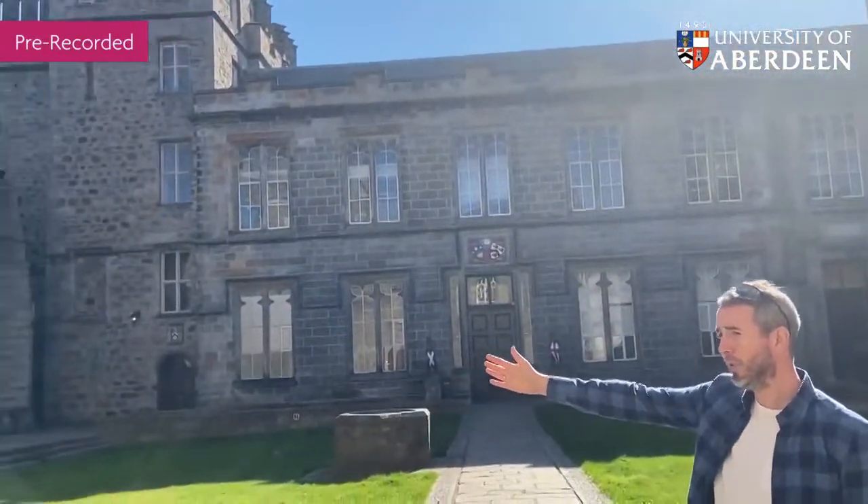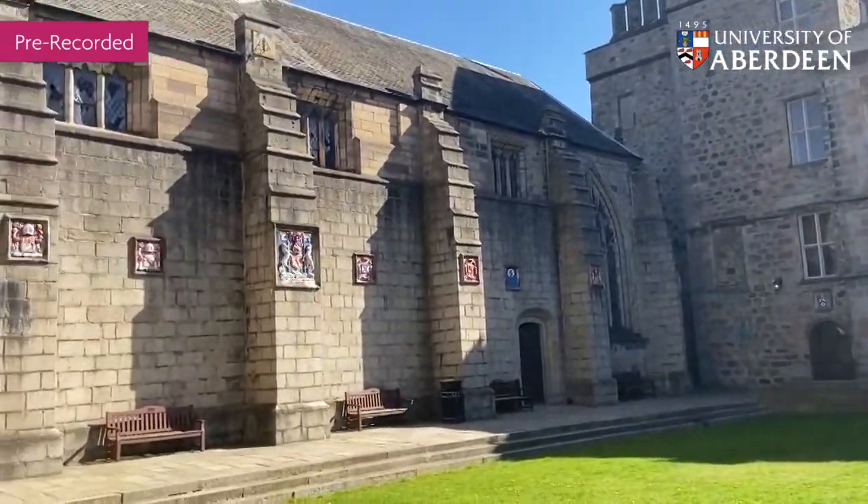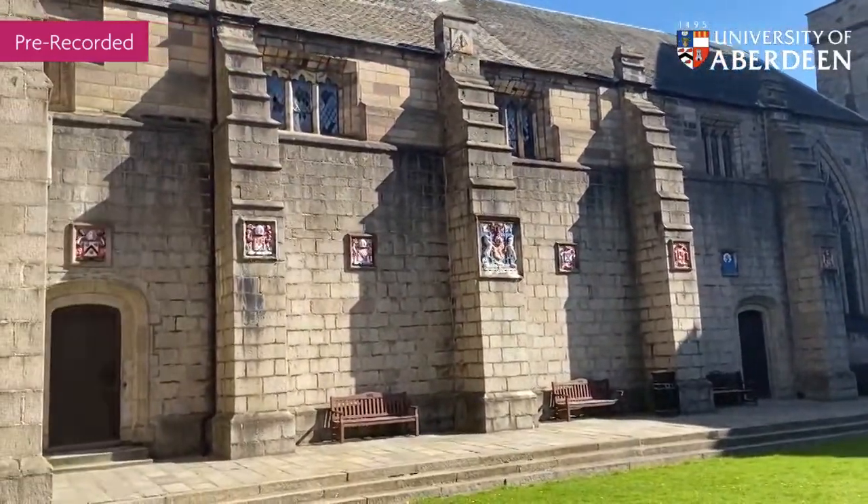We've got the chapel on this side, so if you come to campus you might hear our amazing choir practicing.